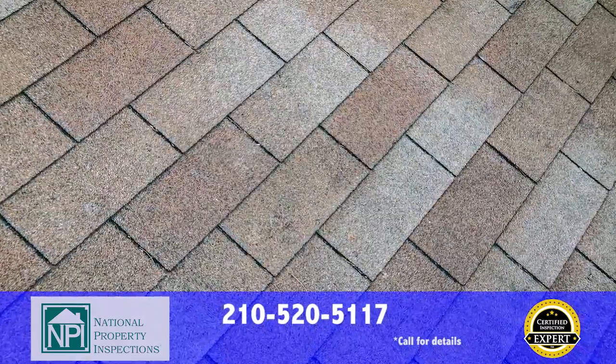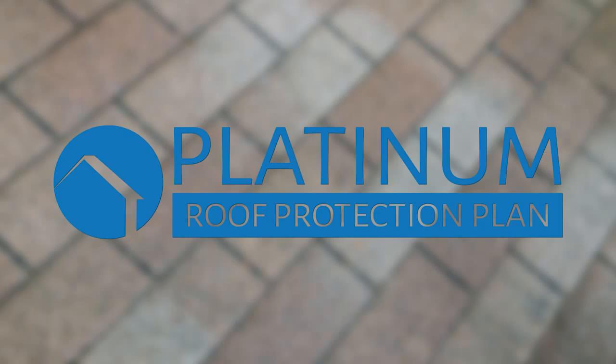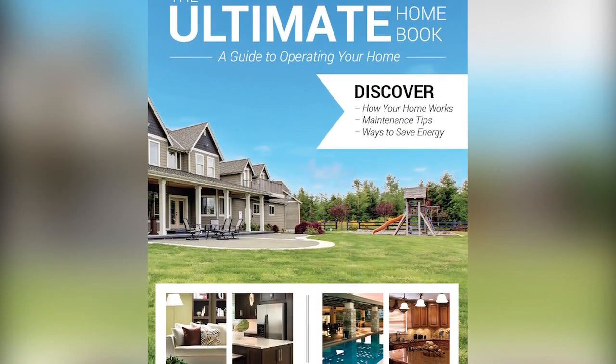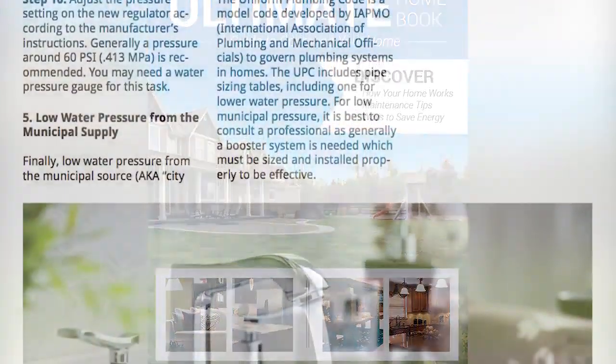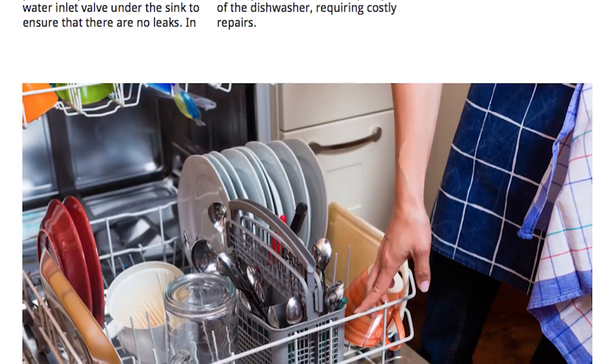With every full home inspection, we provide to you at no charge our exclusive five-year platinum roof protection plan that covers future leaks. Have questions about how to operate the systems in your home? No worries. With every home inspection, you get our home maintenance guide, the ultimate homebook, free of charge.